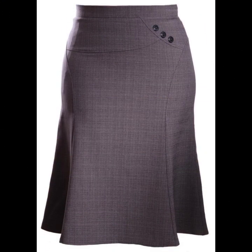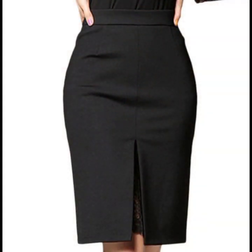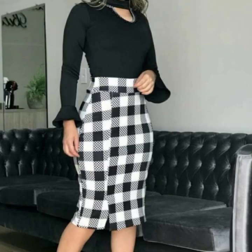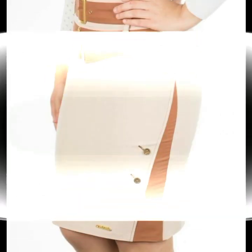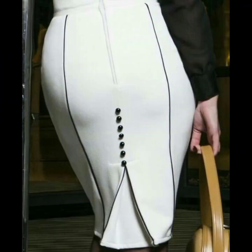Dear friends, in today's video I am going to show you most beautiful and most demanding pencil skirt designs. Beautiful and very gorgeous. Plain print. Awesome design. Awesome collection. I have only ideas videos. I must suggest to you watch this video till the end. Pencil skirt design with palatite button designing.